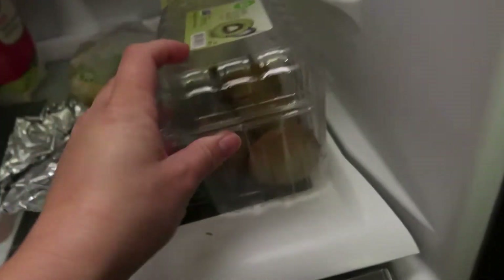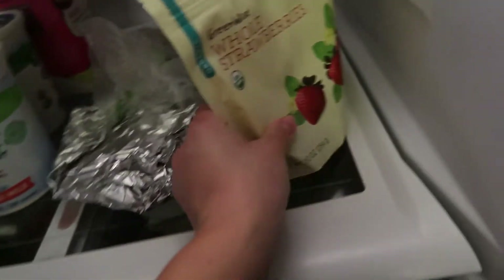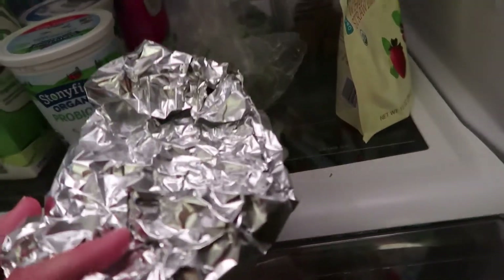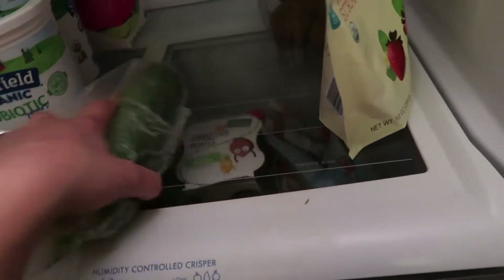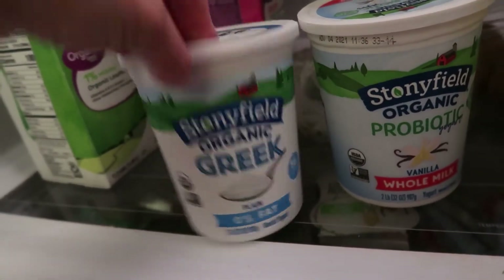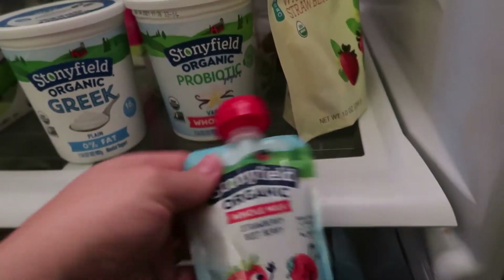Moving on, we have some kiwis and some whole strawberries that I defrosted from the freezer. This is bacon — I cooked a big batch last night, we ate half, and the other half is in tin foil probably for a recipe tomorrow. I'm making a bunch of goodies for the party tomorrow. And then there's a squash and a zucchini. We have Stonyfield yogurt — this is my favorite — organic probiotic yogurt vanilla whole milk, and this one is organic Greek plain.